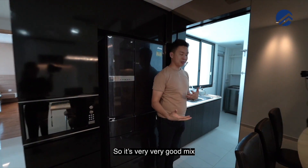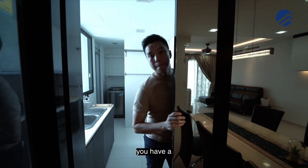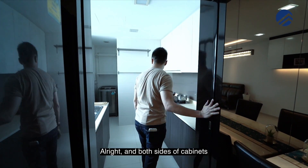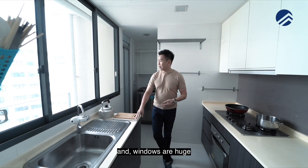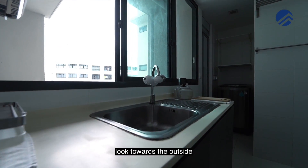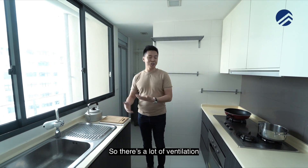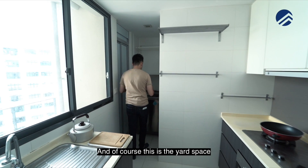You can also put your fridge right here just like the owners did. It's a very good mix of a wet and dry kitchen. The wet kitchen has a pull-out door, and both sides have cabinets for your kitchen carpentry. The windows are huge — three large panels that look towards the outside — so there's a lot of ventilation and you can do all your heavy cooking right here.